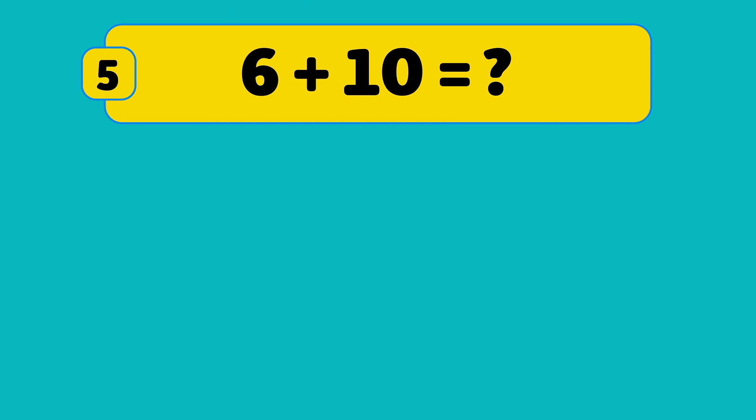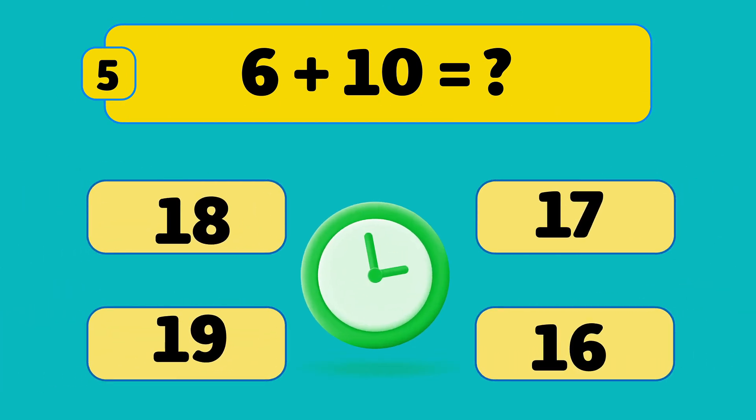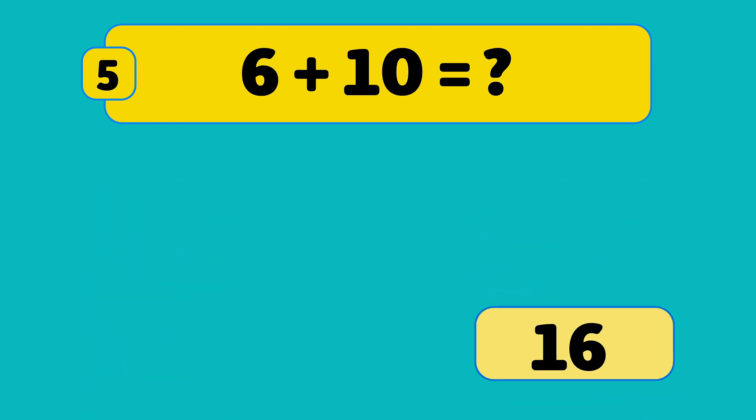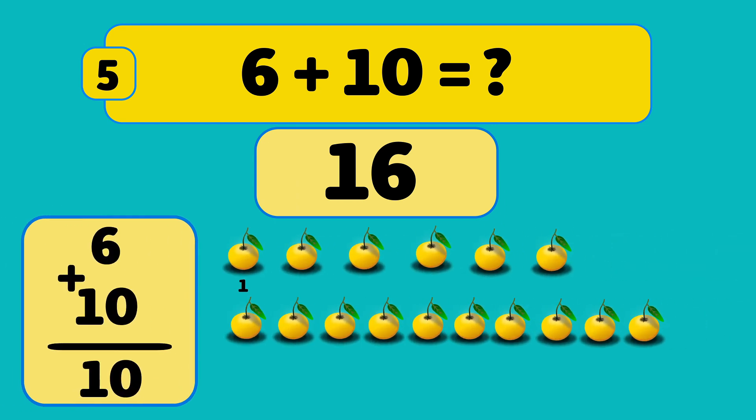What is six plus ten? Six plus ten is sixteen. Count with me: one, two, three, four, five, six, seven, eight, nine, ten, eleven, twelve, thirteen, fourteen, fifteen, sixteen. Fantastic!